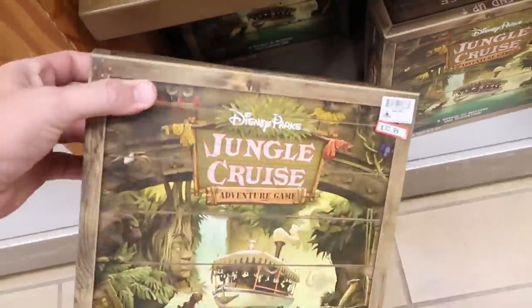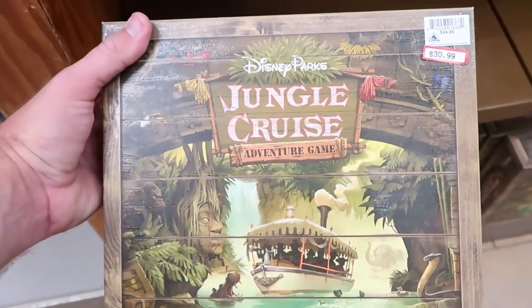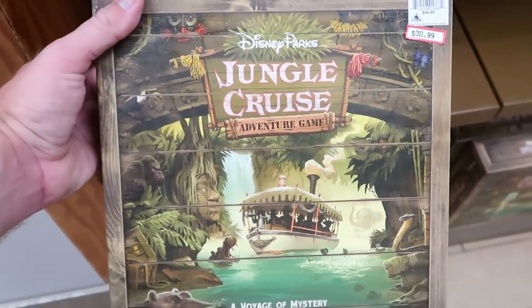Another new item here — this looks like an actual game: two to four players, ages eight and up. You have the Disney Parks Jungle Cruise Adventure Game. These are $30.99, marked down from $45.